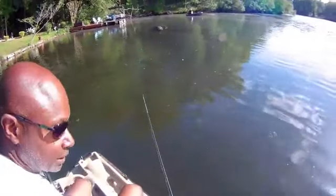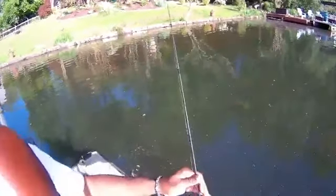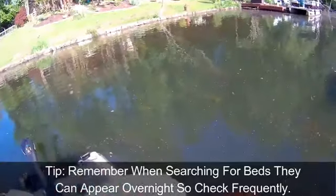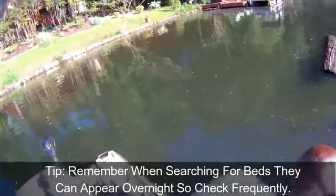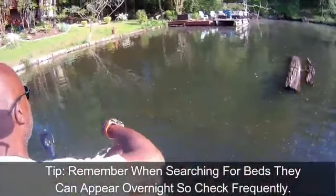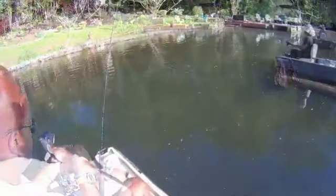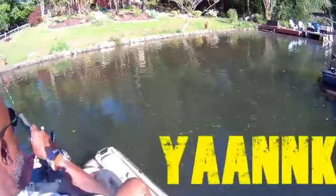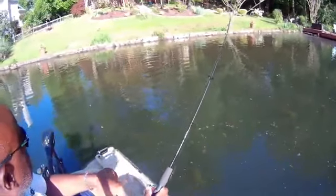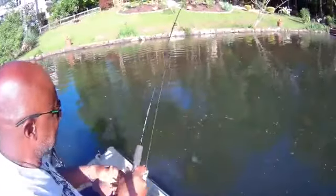I'm just going to drop one anchor then go up a little bit. I've got three beds right here in front of me — yesterday these beds weren't here. Let me drop this anchor. I've caught three fish off of this one worm. There we go — another bluegill. Let me turn you guys down so you can see it. Yesterday this was a shell cracker. Guys, this is a nice, respectable bluegill anywhere around the country.